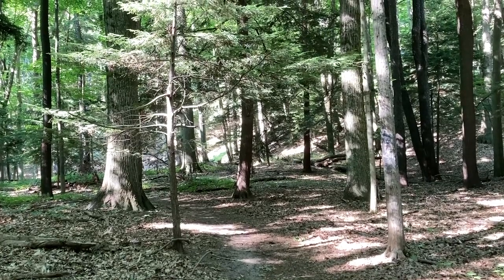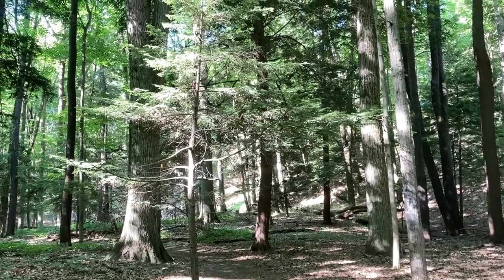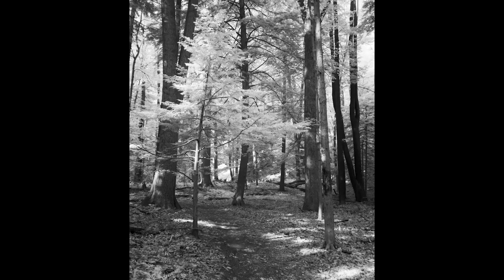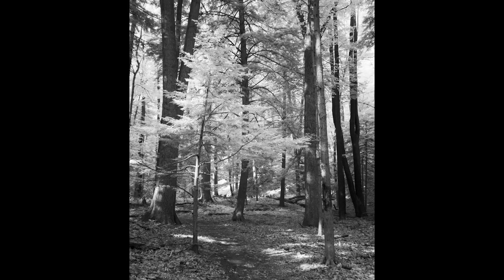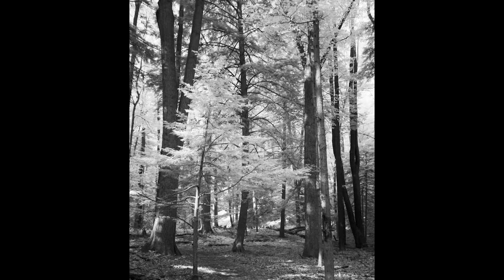Here's where you can do one of those comparison shots between big and small, and different textures. Look how that tree in the foreground is still considered a sapling, especially when you compare it to its neighbors.